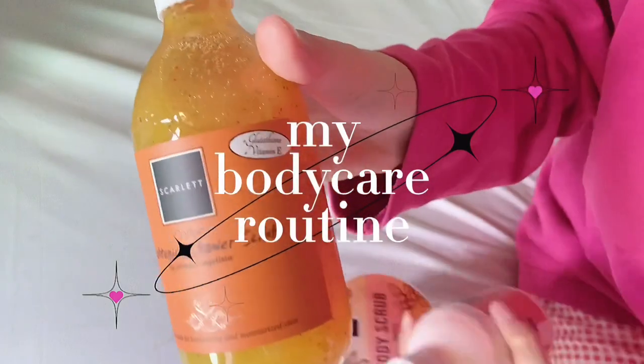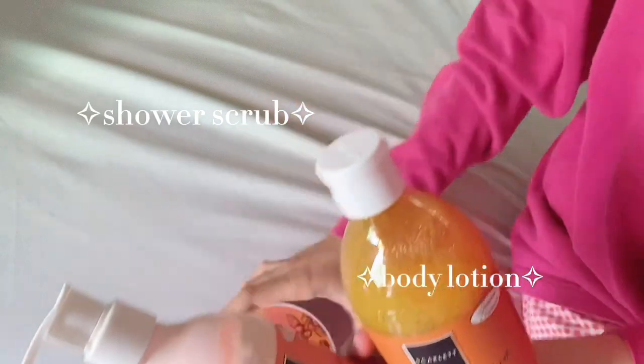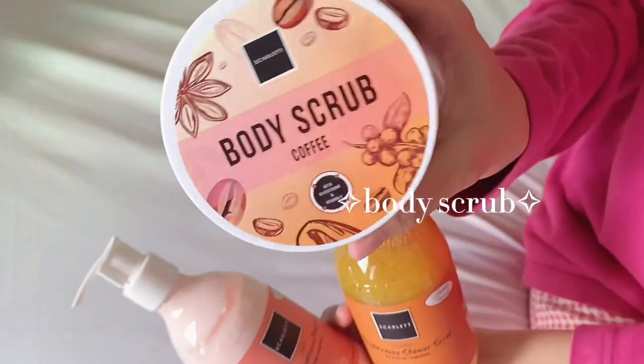So next we move on with my body care routine, which includes shower scrub, body lotion, and also this body scrub from Scarlett.